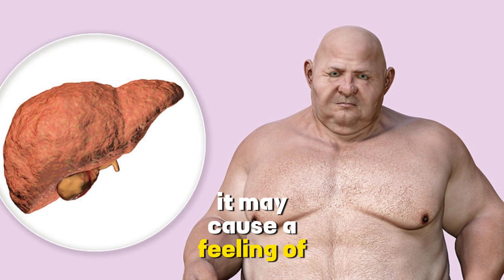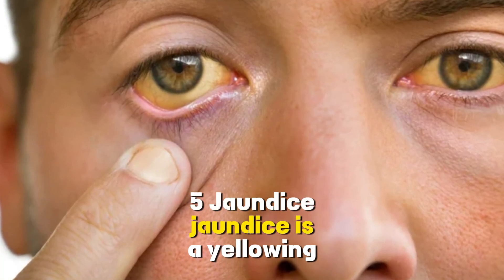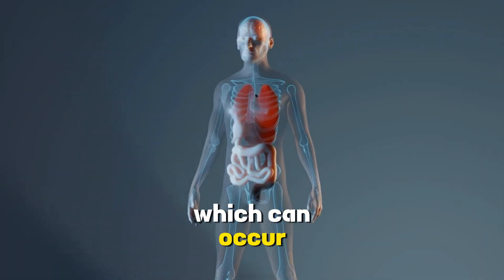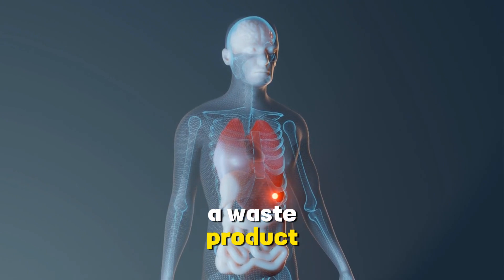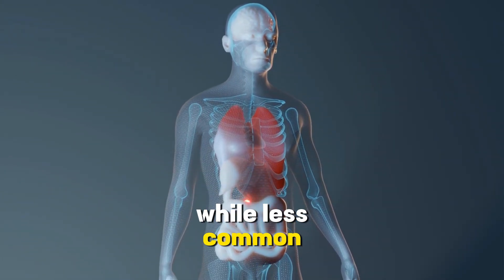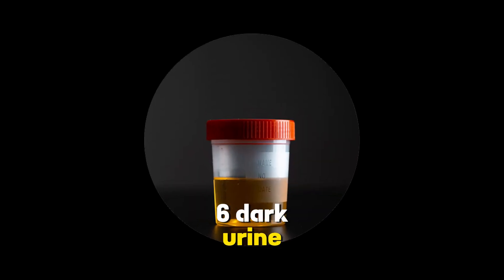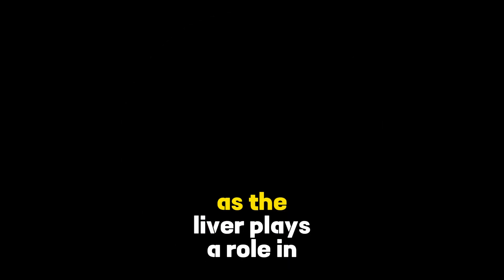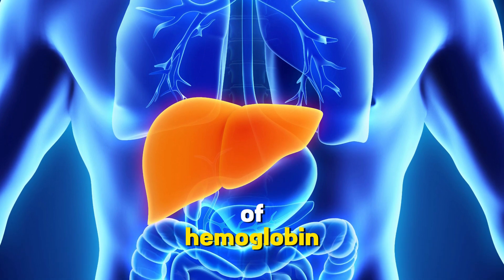An enlarged liver may cause a feeling of fullness in the upper abdomen. 5. Jaundice. Jaundice is a yellowing of the skin and the whites of the eyes, which can occur when the liver is unable to process bilirubin, a waste product. While less common, it can be a sign of advanced fatty liver disease. 6. Dark urine. Dark urine can be a symptom of liver dysfunction, as the liver plays a role in processing waste products, including the breakdown of hemoglobin.